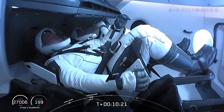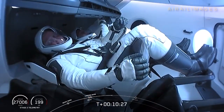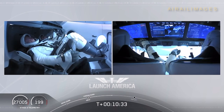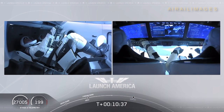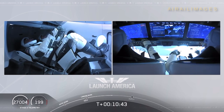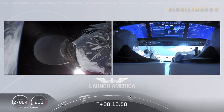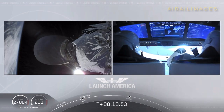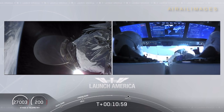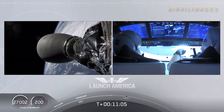Looks like we saw a zero-G indicator floating around there — Bob and Doug owe us a little bit about what exactly that is that they brought up with them. Before Dragon initiates separation from the second stage, they do make sure the vehicle is not spinning and it is in good condition before we separate. The upper stage does a small attitude maneuver using cold gas thrusters built into the rocket body itself. So we do expect that separation to occur in about a minute from now, but they do wait until they have full confirmation that it is ready to separate.